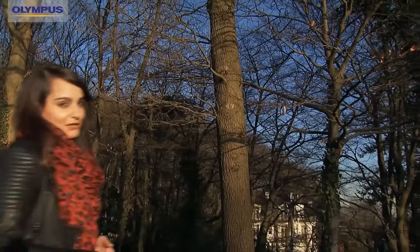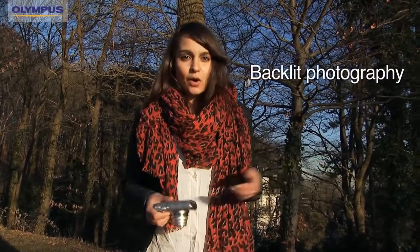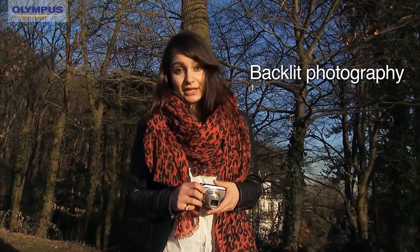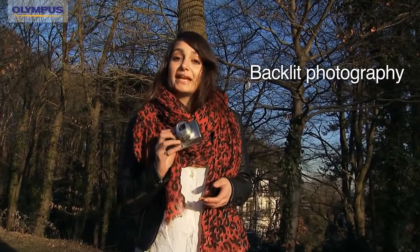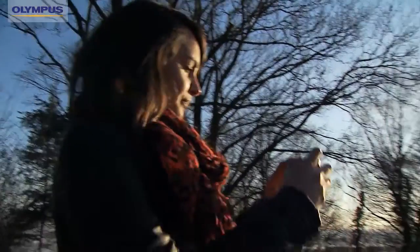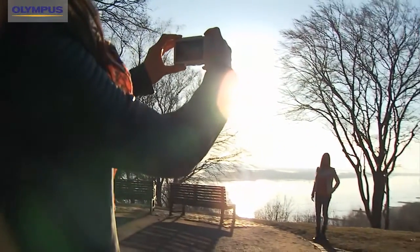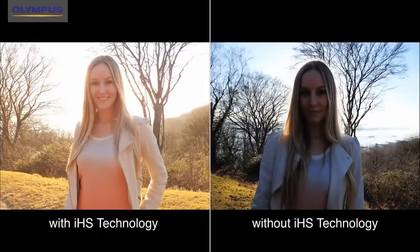So here is a good example. We've all been in that situation — you want to take a picture of your friend but either there is too much backlight or not enough light for a good picture. Either the foreground or the background has poor exposure. With the Olympus IHS technology this problem is solved. Without IHS the background seems totally overexposed, but with it you can see the full depth of the image. The light looks absolutely beautiful in this image.